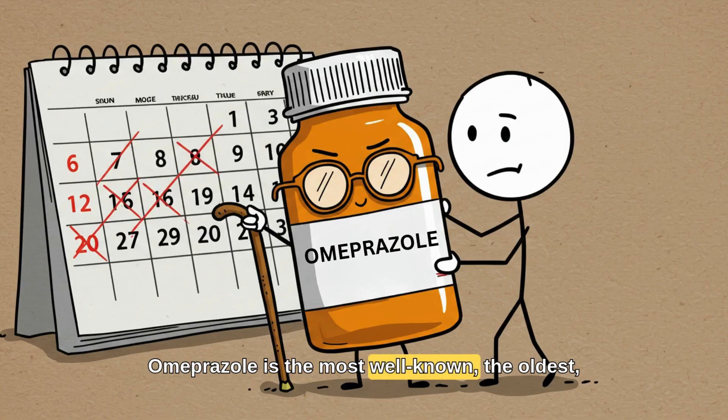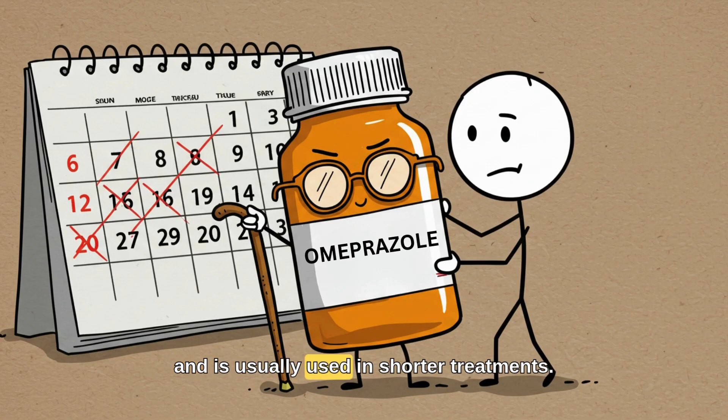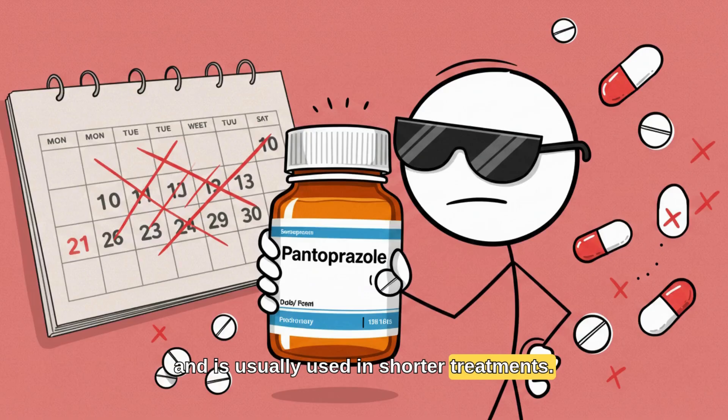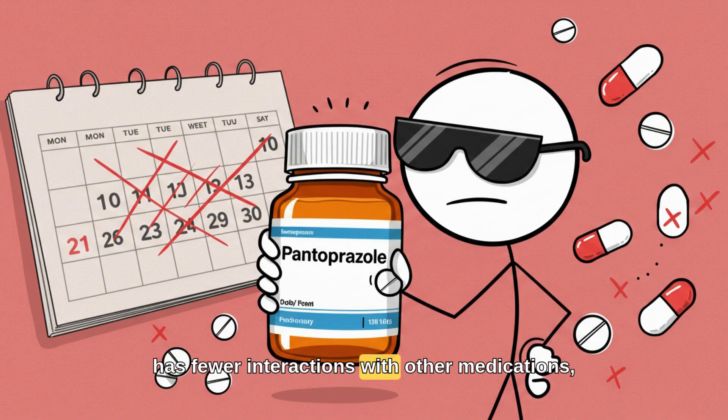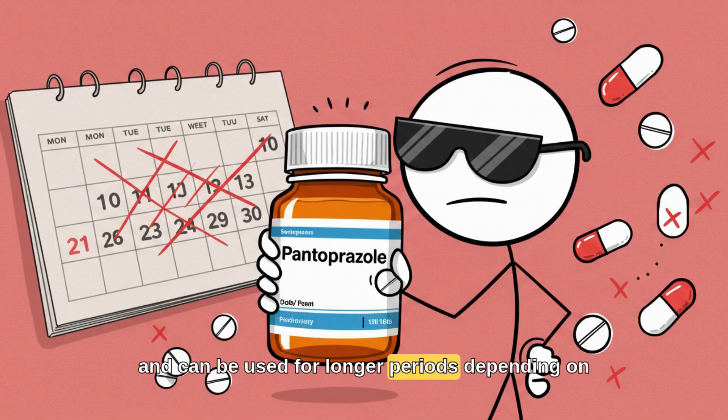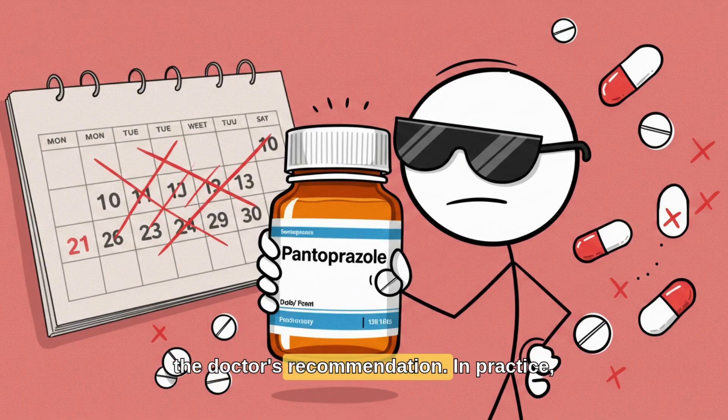Omeprazole is the most well-known, the oldest, and is usually used in shorter treatments. Pantoprazole, on the other hand, is more modern, has fewer interactions with other medications, and can be used for longer periods depending on the doctor's recommendation.